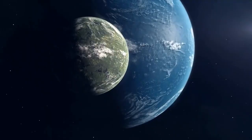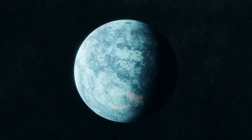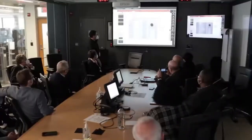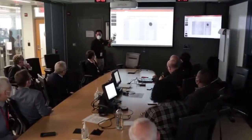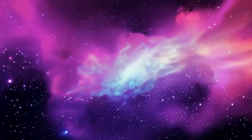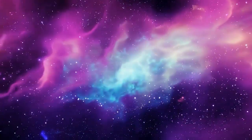We knew it was roughly 1.2 times the mass of Earth, and we knew it orbited within the star's habitable zone — the region where temperatures might allow for liquid water. But until now, we had never seen it, only inferred its presence through indirect data. That has now changed forever.